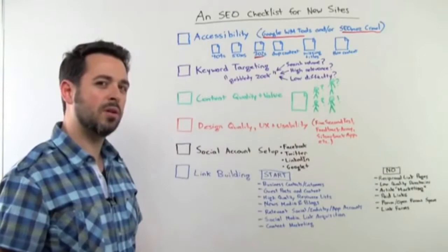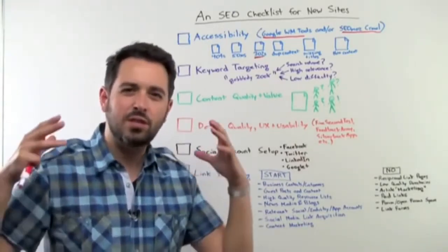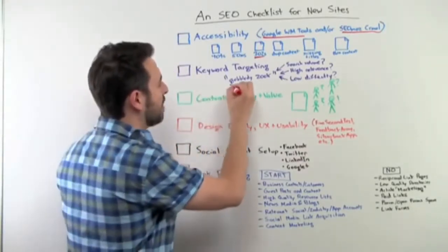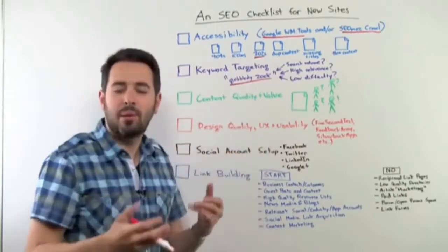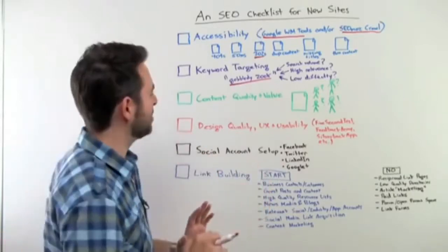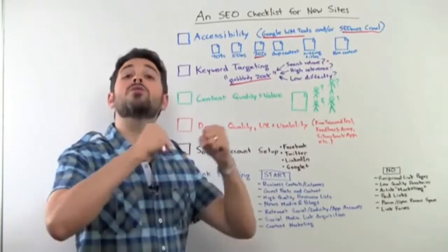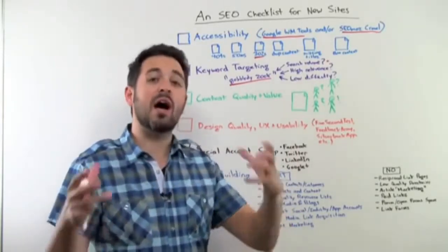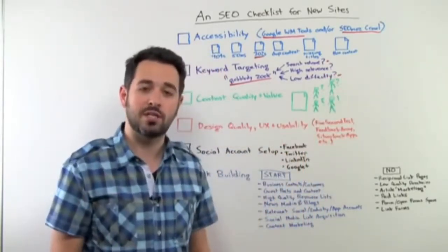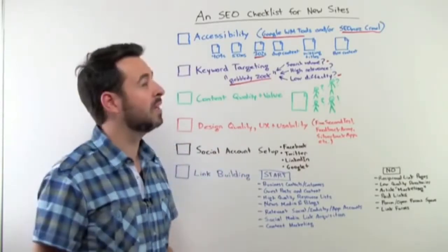Next up: keyword targeting. This makes sense — you have to choose the right keywords to target. Something like 'gobbledezook' is probably an awful keyword for anyone to be targeting: no search volume, just a bad choice in general. You want to be looking at: do these have good search volume? Are some users actually searching for them? You might not be able to target high-value terms because you're also looking for low difficulty when you're first launching a site.